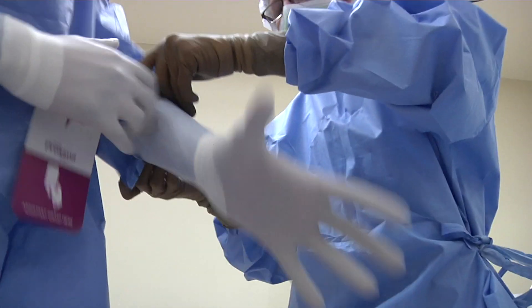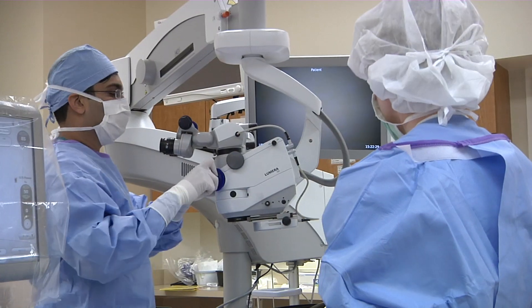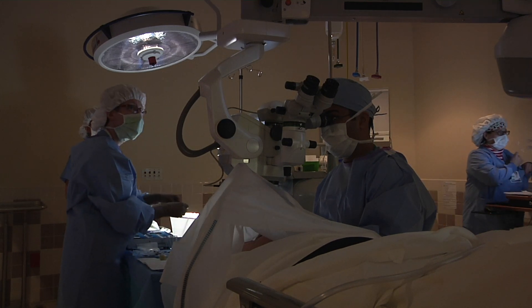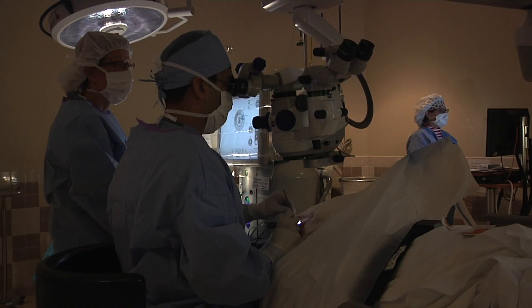The surgical portion of cataract surgery takes approximately seven to eight minutes for each eye. However, both eyes are not typically done on the same day. The second eye procedure is usually performed about a week later. The patient is awake and alert during the procedure and is made aware of what he or she should expect from start to finish.